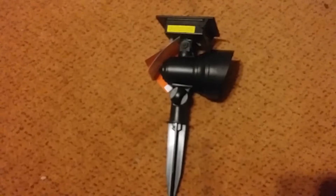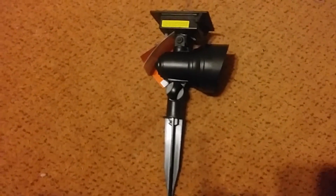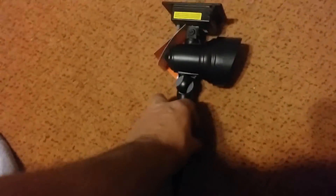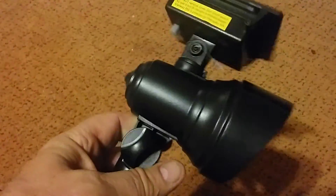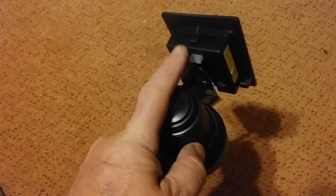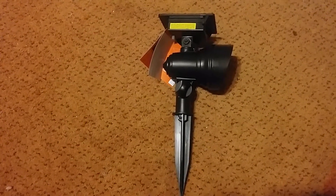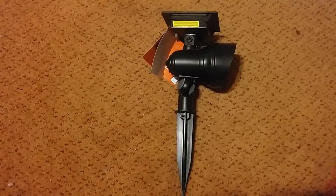Everybody, Frugal Farmer here, got some cheap solar ideas for you. These little landscape lamps are solar-powered and put off a pretty good bit of light. I use one to light up my no trespassing sign. They cut on with a little switch that slides from left to right. They're excellent to carry on camping trips to light up around your camp.